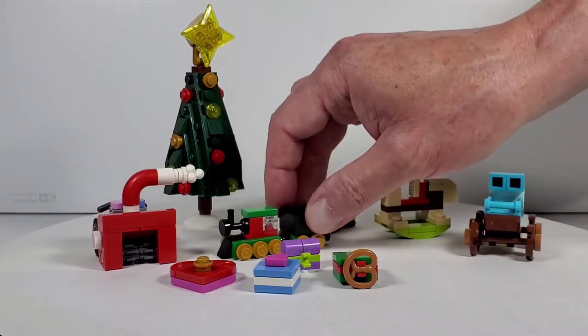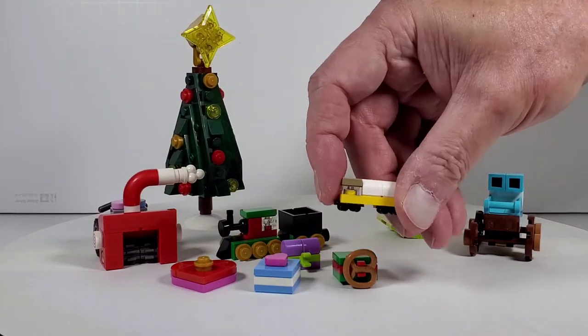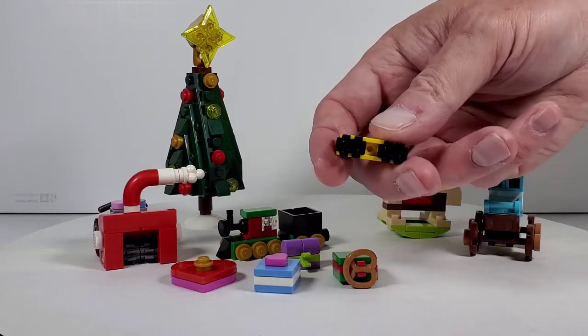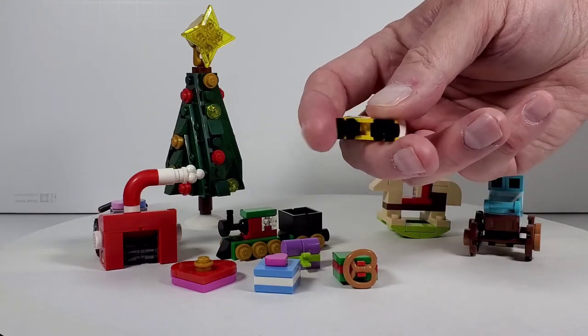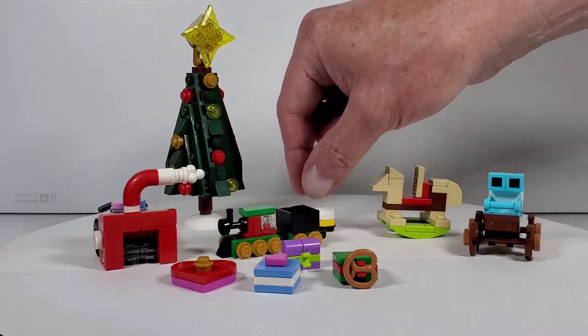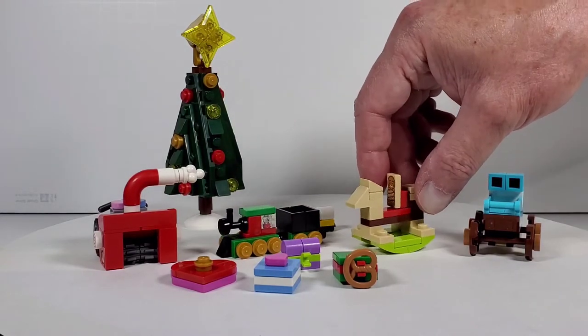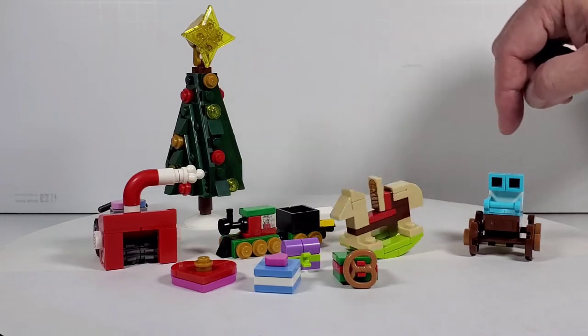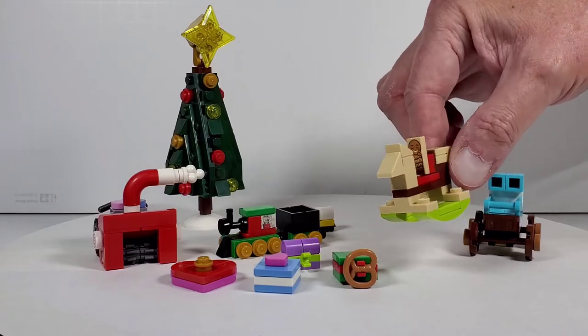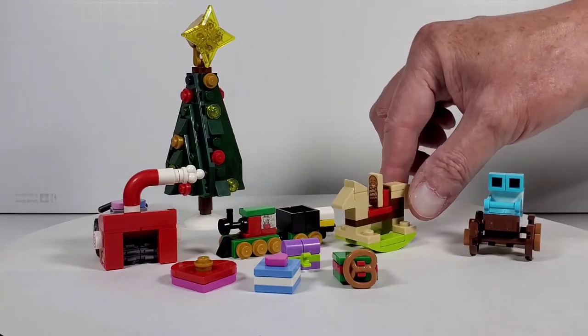We also have a little tanker truck — I'm guessing that's what this is. It has a little cab, and the window even uses roller skate pieces for the wheels, which is really neat. Neither of these roll. This is really cool — you've got the little rocking horse that actually does rock. You can actually put the little baby on there on that little stud.